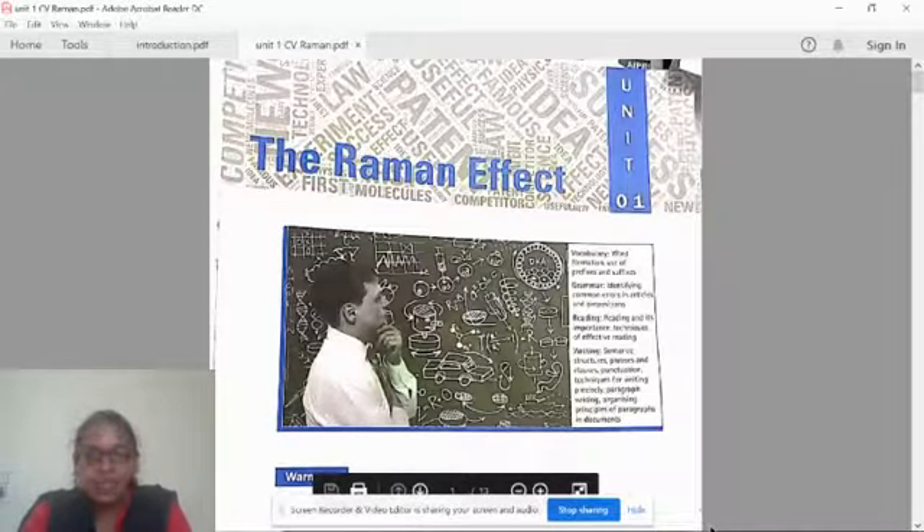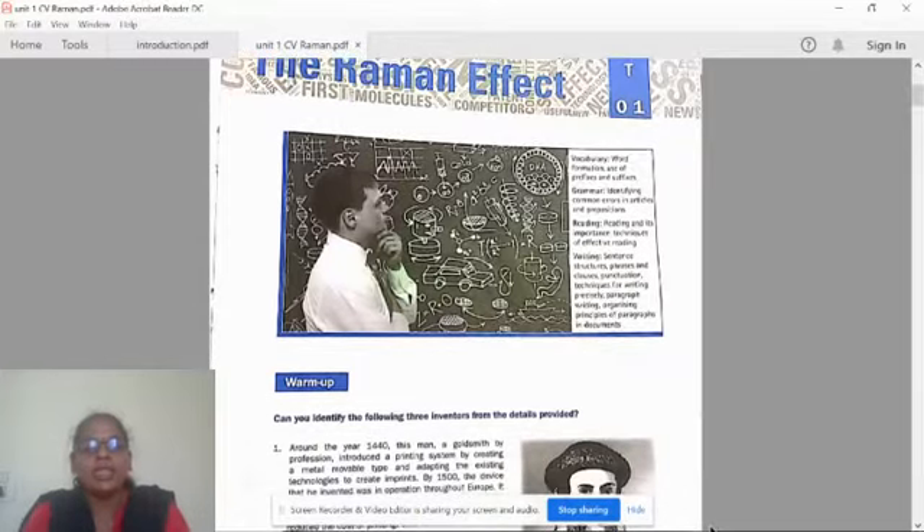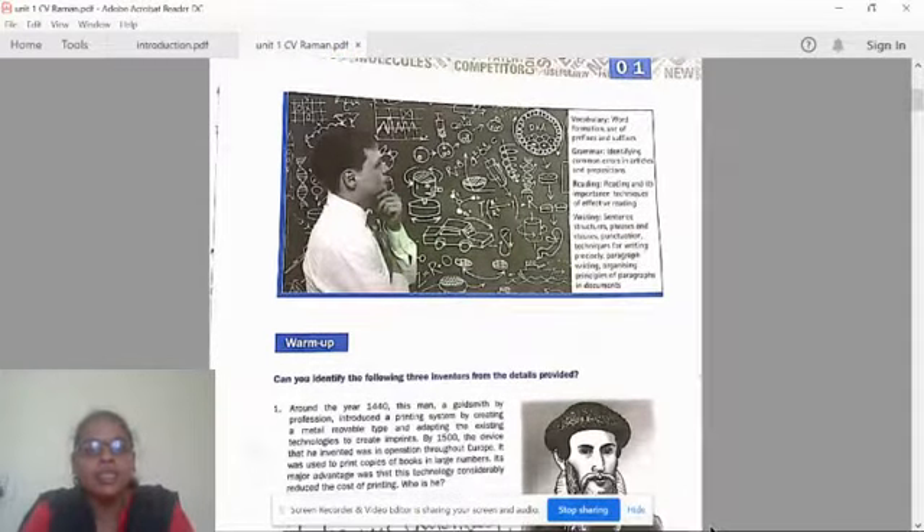Let us see what they have given. So, first warm-up activity: can you identify the following three inventors from the details provided?